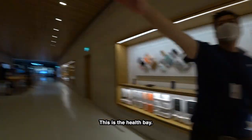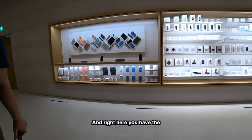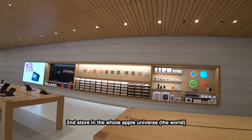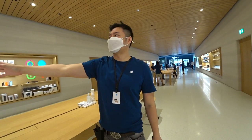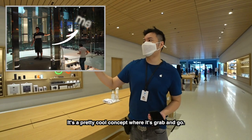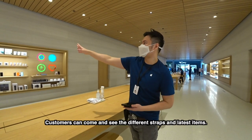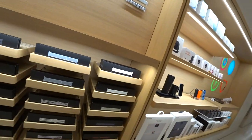So this is the health bay. And right here, you have the second store in the whole Apple universe — the world — which is a full Apple Watch strap bay. The first one is in New York — the cube. It's a pretty cool concept, like grab and go. Customers can come and see the different straps and the seasonal latest items. I used to be into Swatch, so this is amazing. This is what we call the solo loops, braided loops.